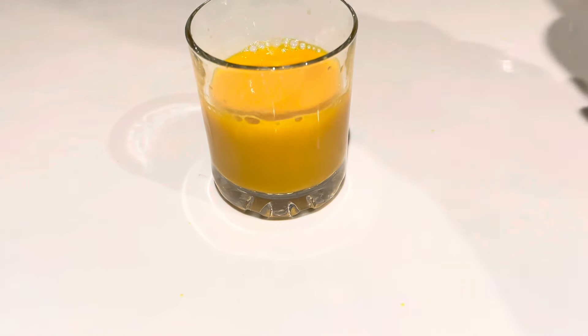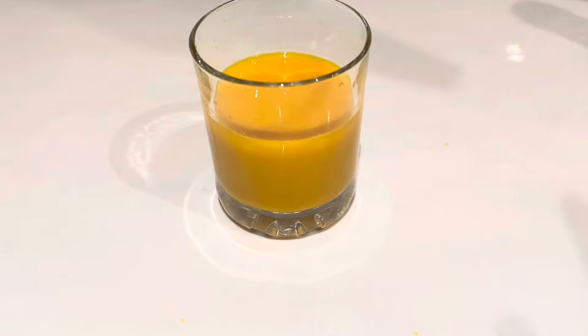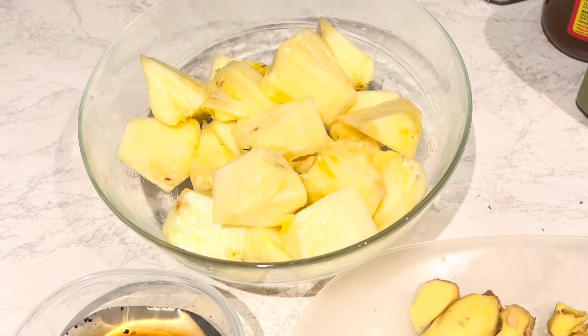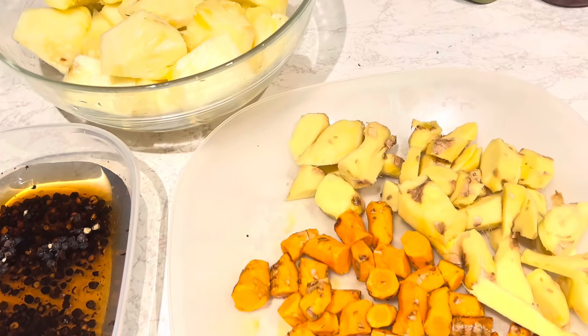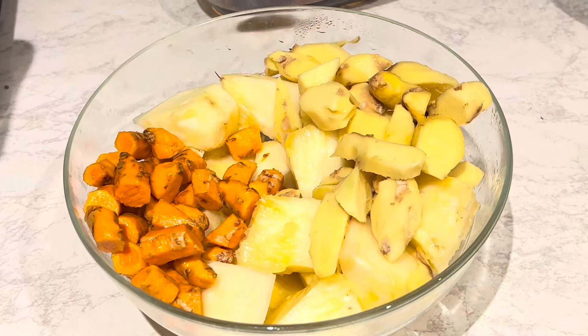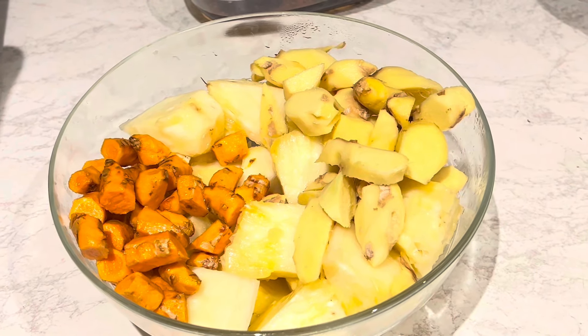I'm going to show you a natural painkiller that you can use, and I tell you, you are going to love it. These are the ingredients: I have some pineapple, I have some ginger, and I have some turmeric. I also add black pepper to help the turmeric absorb in the body.